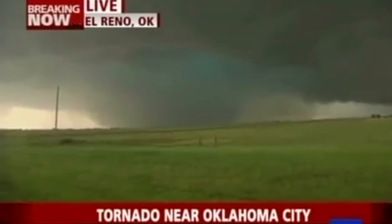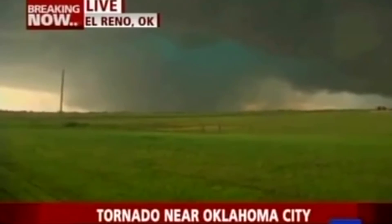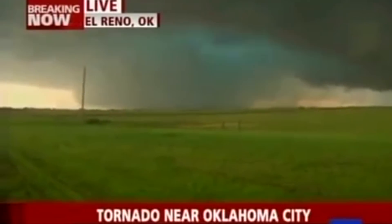Very large tornado. We have witnessed multiple funnels with this. We may actually quickly try to get in our cars and get south of this — that'd be the safest place to do that. I think we have to go now in order to stay ahead of this and not get run over by it. The El Reno tornado was by far the most requested damage path for me to look at from my last video.